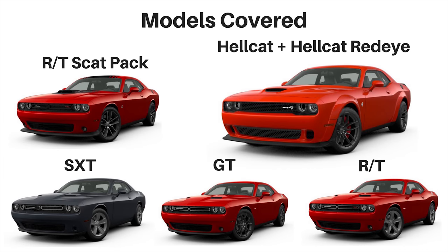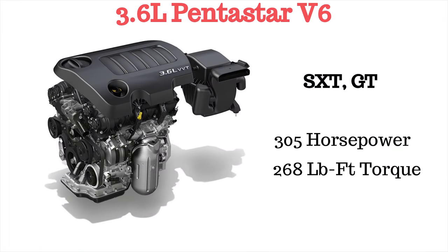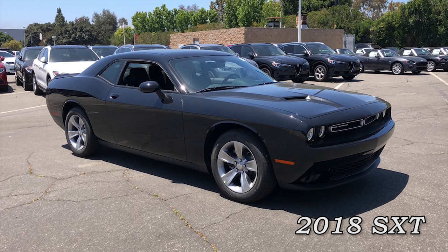Now let's go back down to the bottom of the lineup. The V6 models both use the 8-speed automatic as their only transmission. The V6 is still the 3.6-liter Pentastar making 305 horsepower and 268 pound-feet of torque. The SXT is the first model, priced at $27,295 — the same as last year. An all-wheel drive SXT is available for an extra $3,000. Other than that, the SXT basically stays the same as last year.